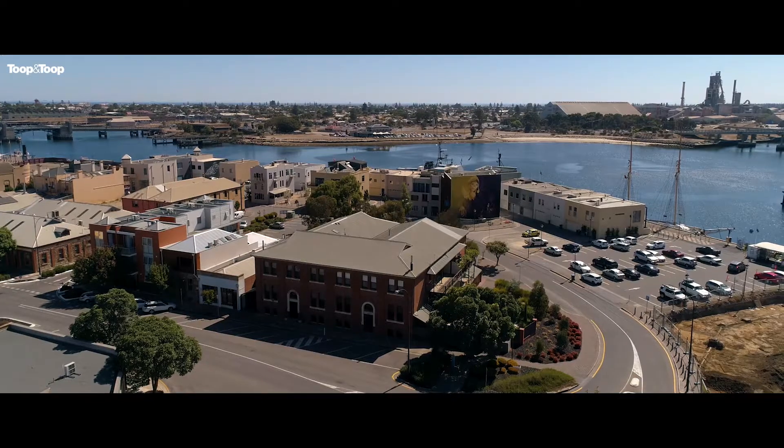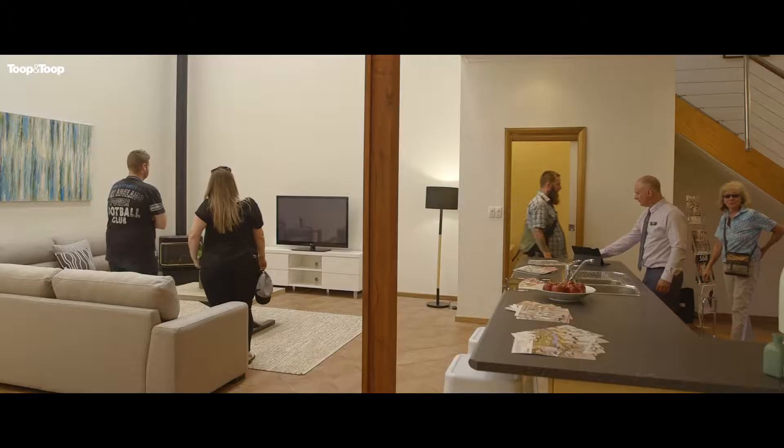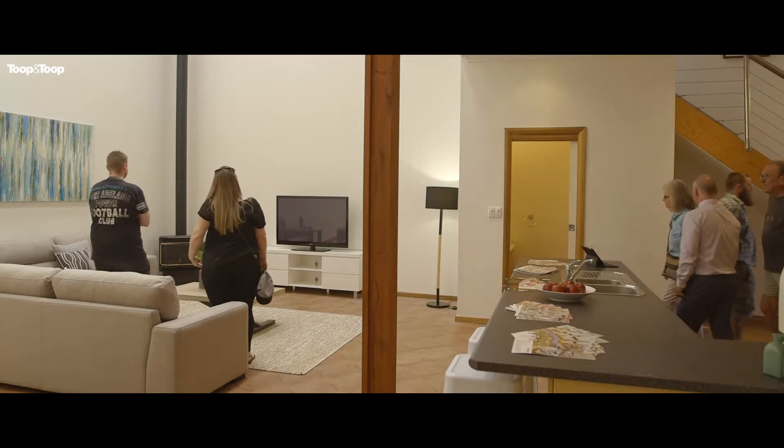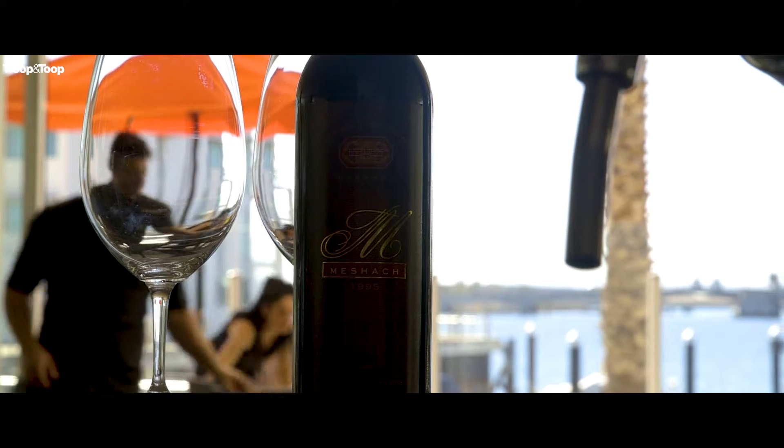Here we are in Port Adelaide. We have a massive assortment of homes available on the market at the moment. There are warehouses that have been converted into homes, there are heritage buildings, there are new homes being built. Love Port Adelaide, love Newport. It has a real community family feel to it, a nice family atmosphere. We're close to the beach, close to the city, public transport — it has so many advantages.